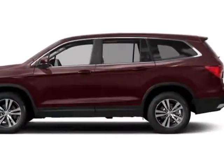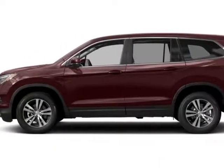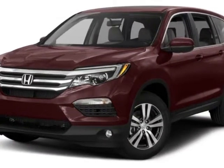Take a look at this new 2017 Honda Pilot. For your protection, this vehicle has a full factory warranty.